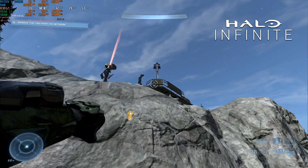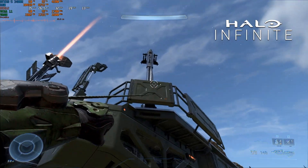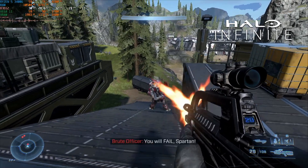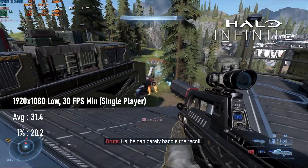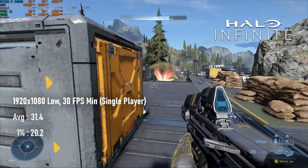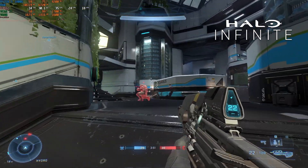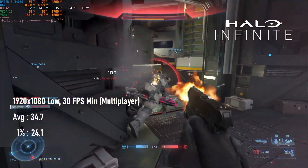Halo Infinite disappointed me on the 5600G, but that's because I wasn't familiar with the meta — that is, using the 30 FPS minimum cap rather than manual resolution scaling. I presume this is the reason why the 3400G does a lot better than the 5600G, scraping over 30 FPS on average in the campaign, though still dropping into the 20s. You can expect similar results in open world multiplayer like big team battles, but smaller matches see about 10% more FPS. Team Deathmatch, Capture the Flag and other smaller scale game modes score about 35 FPS.